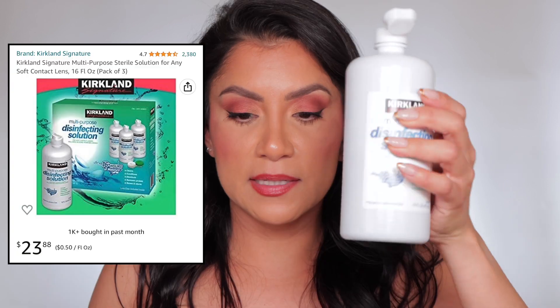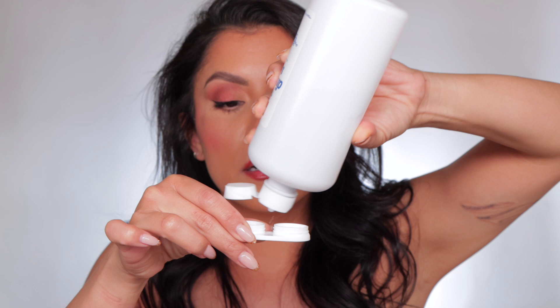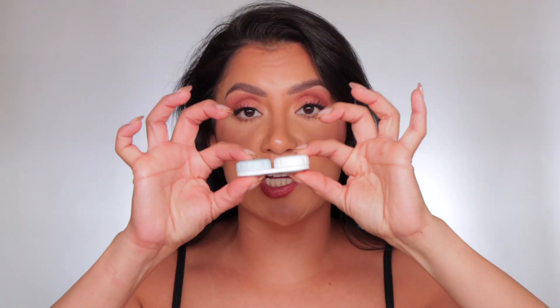First and foremost, I always take off my jewelry immediately once nighttime is done — earrings off, everything off. Then I take my contacts off. I just grab them like this; my hands are always clean anytime I'm touching my eyes, especially when putting contacts in or removing them. This is the contact solution I use — it's from Costco — and I want to be as thorough as possible. You want to make sure you add it here.